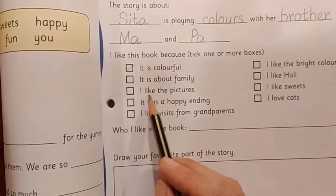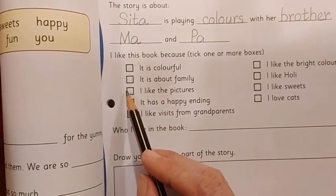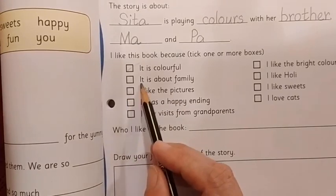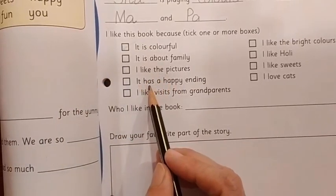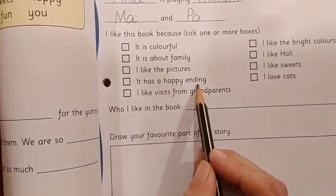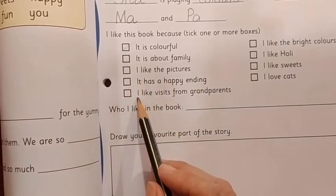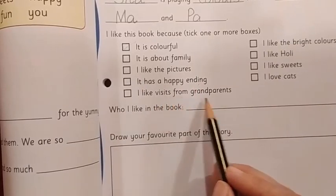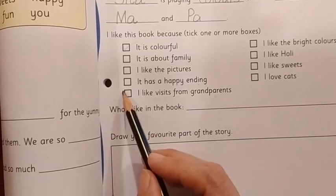The third option: I like the pictures. Have you liked the pictures of the story A Colorful Day? If so, put a tick mark here. Next sentence: It has a happy ending — the grandparents also came, so it's a happy ending. Have you liked the story because it has a happy ending? If so, put a tick mark. Next: I like visits from grandparents. I know you all like visits from grandparents, so if you really like that, put a tick mark here.